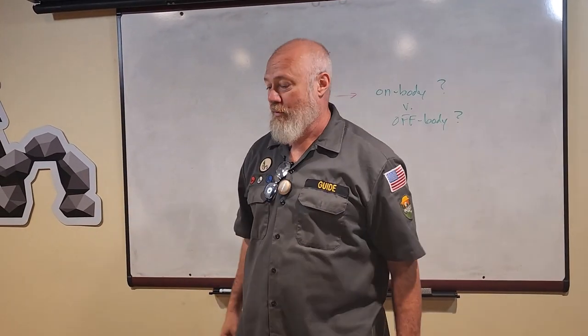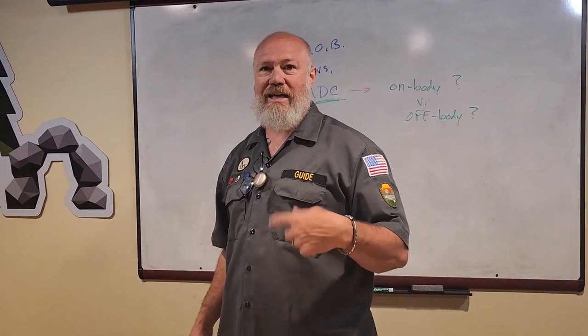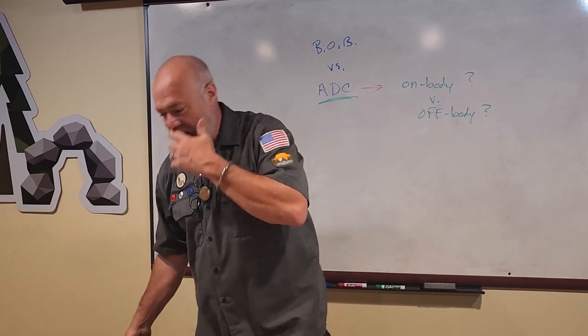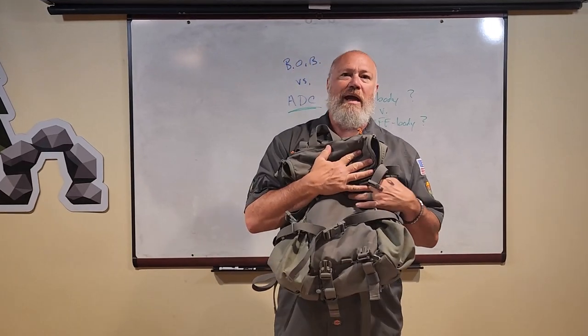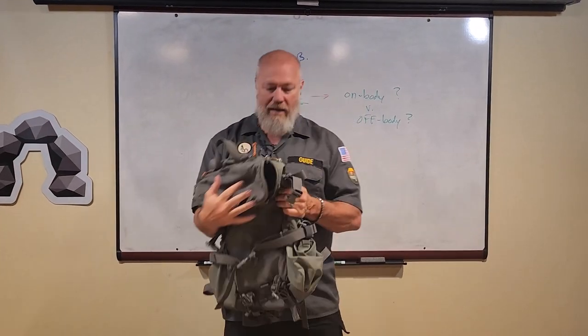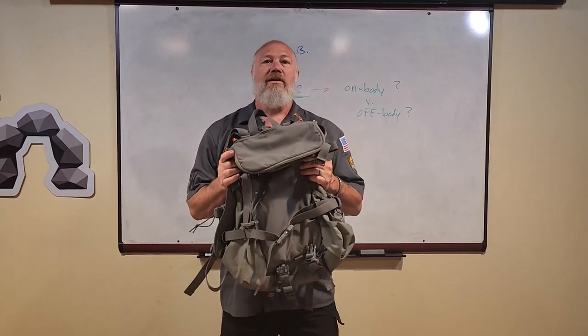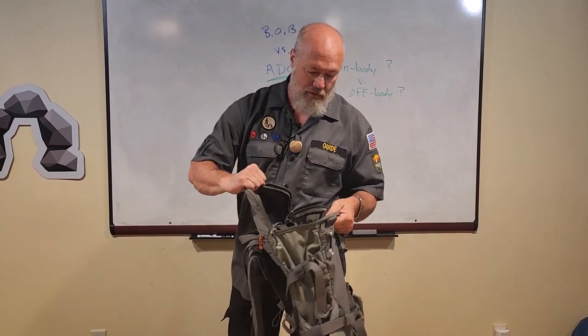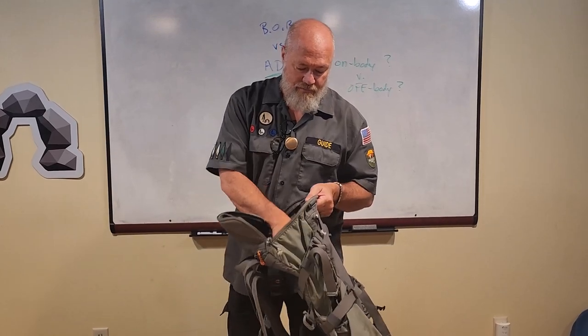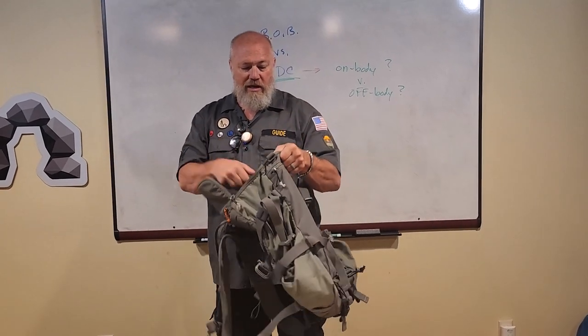I keep coming back to the get home bag versus the stuff on my body. I'm all for a daily carry bag — my EDC bag, my BOB bag. Apologies for the microphone. I can throw all kinds of extra things in it. This is just my Hill People Gear bag and I'll go over what's in it in another video.